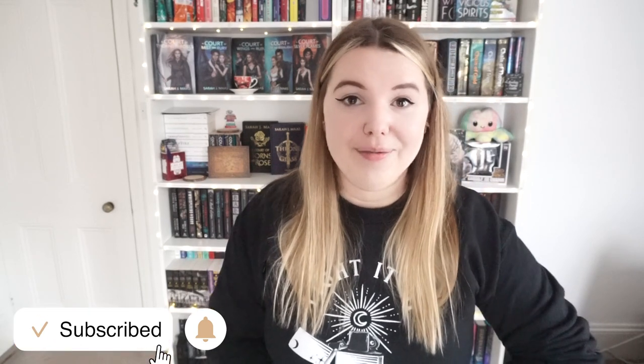But yeah, what did you think of the box this month? Did you like the items? Did you like the book? Let me know in the comments. As always if you enjoyed this video please make sure to give it a thumbs up, subscribe if you haven't already, and I will see you in my next one. Thanks for watching — bye guys!